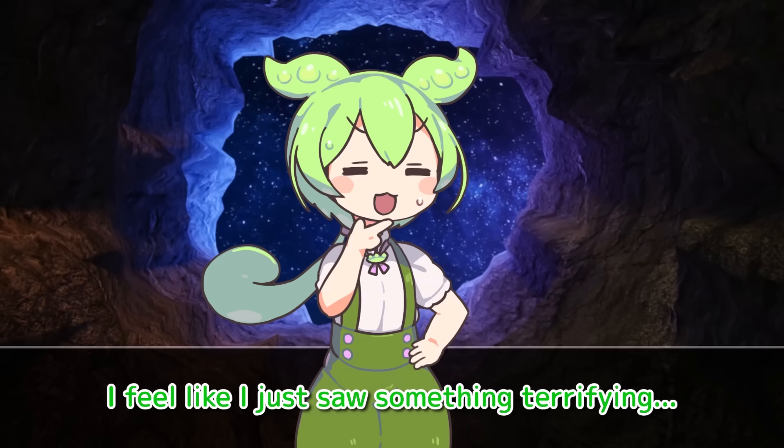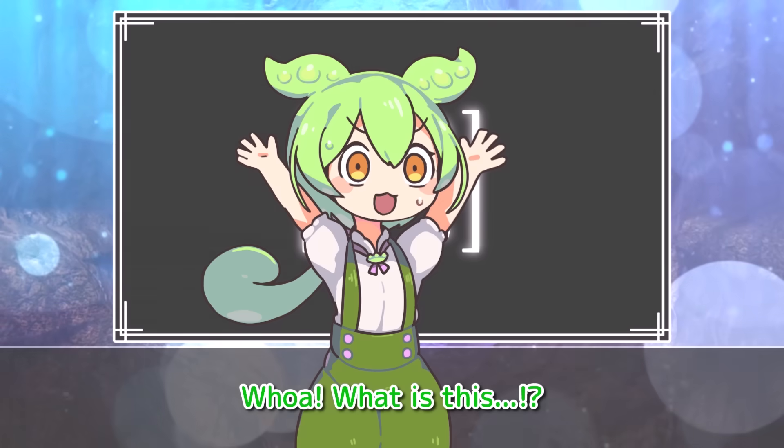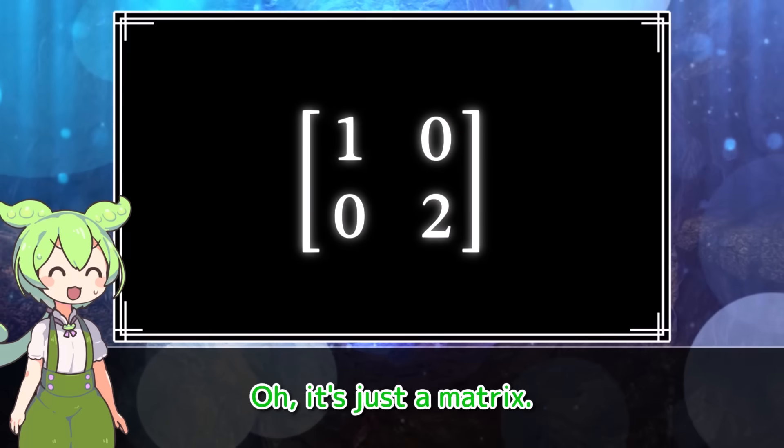I feel like I just saw something terrifying, and I have a bad feeling about this. Whoa, what is this? Oh, it's just a matrix.